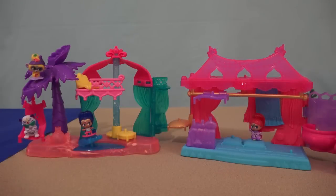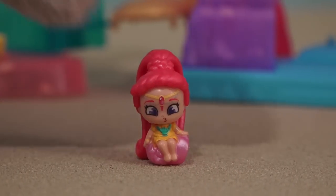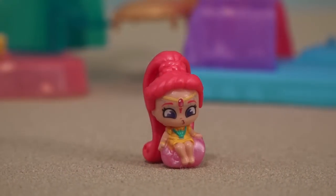If you get both playsets and need more genies to play with, you can also buy the Teenie Genies Magic Lamps. Inside are mystery genies. I've got another Shimmer figure, and she's making a cute little kissy face. I wonder who she's trying to kiss — I hope it's not Puppet Steve. He's gross.